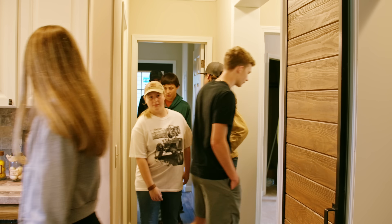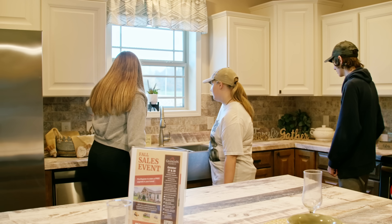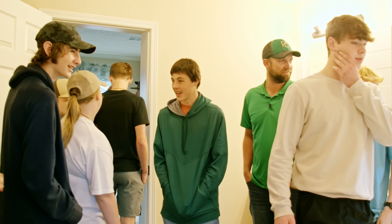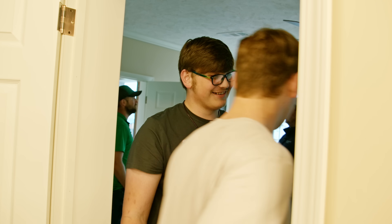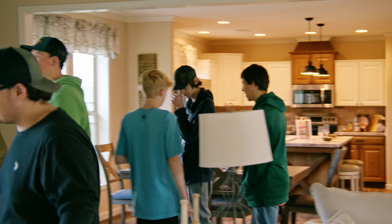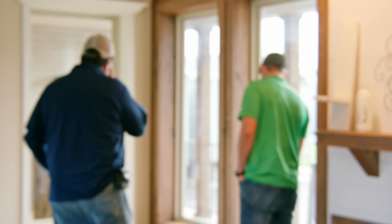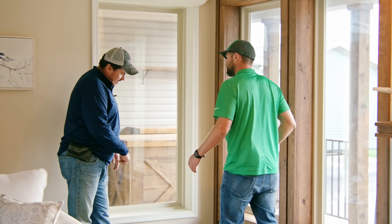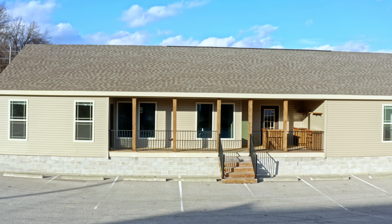Wow, this is huge. Deer Valley markets itself as the heaviest built home in the industry. Regarding the deck, they use a band board and then treated joists coming off of it, so it's not all continuous.